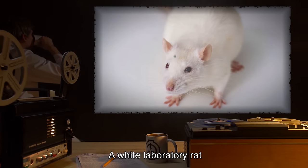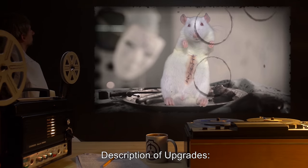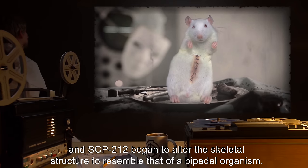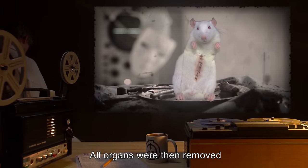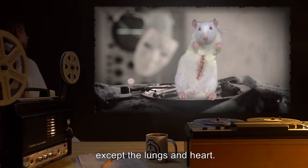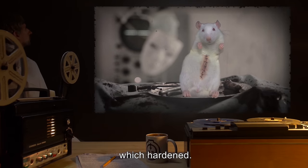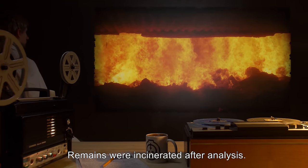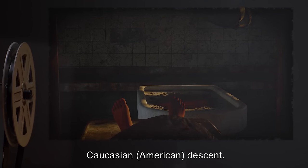Subject: a white laboratory rat, Rattus norvegicus. Description of upgrades: the tail was removed and SCP-212 began to alter the skeletal structure to resemble that of a bipedal organism. All organs were then removed except the lungs and heart. The additional space was filled with a white paste which hardened. Subject status: remains were incinerated after analysis.